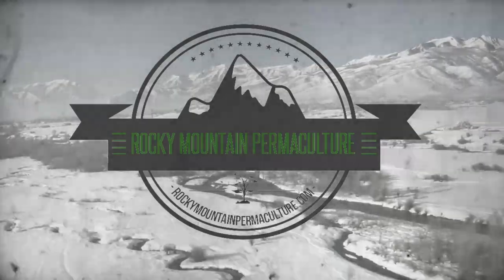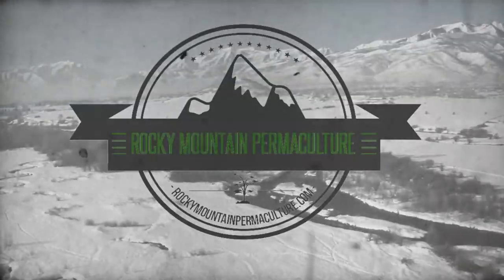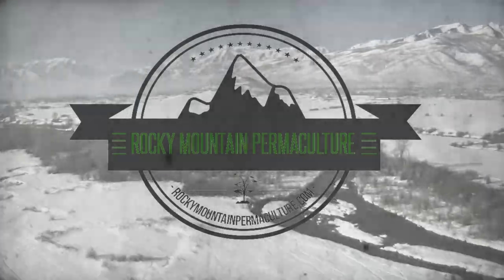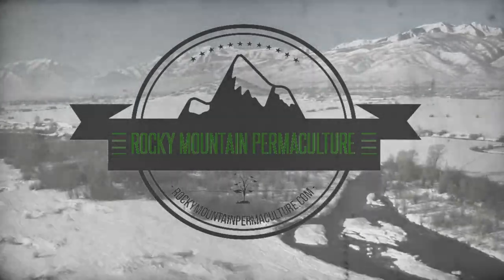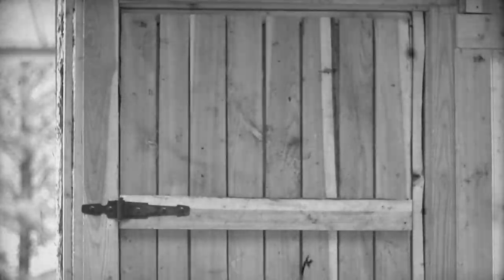Rocky Mountain Permaculture presents Permabits. Deep in the forest wilderness of western Montana, Rocky Mountain Permaculture explores Paul Wheaton's farm laboratory. Welcome to Wheaton Laboratories. Let's get to work.